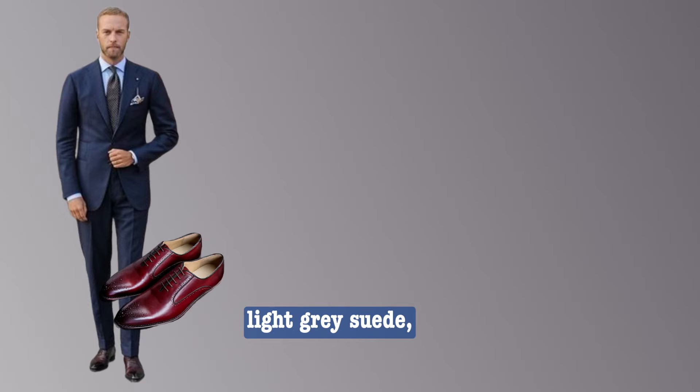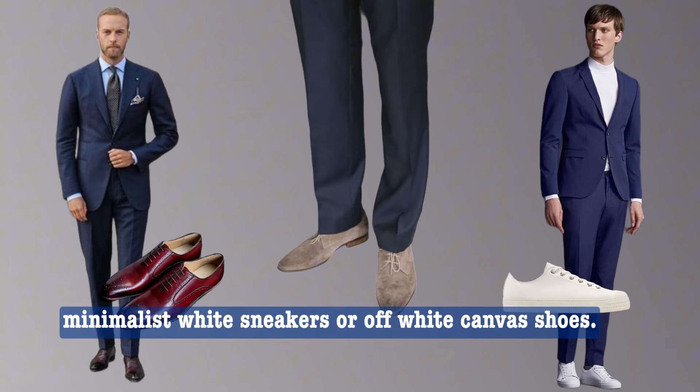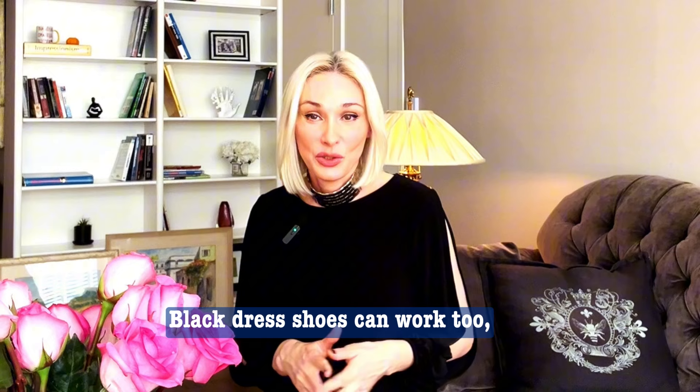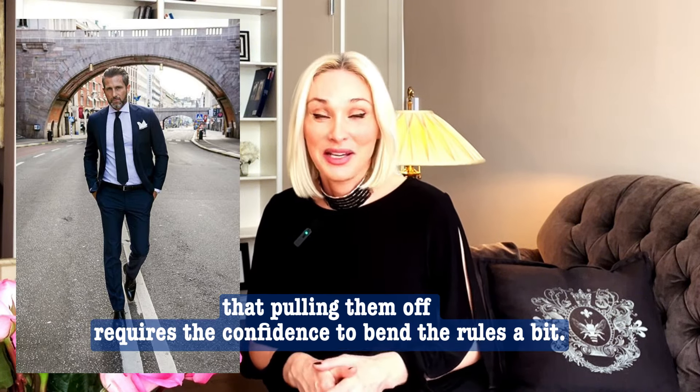Not into brown? Try deep burgundy leather, light gray suede, or if you are aiming for a modern look, minimalist white sneakers or off-white canvas shoes. Black dress shoes can work too, but remember that pulling them off requires the confidence to bend the rules a bit.